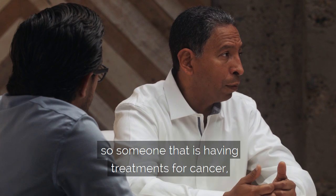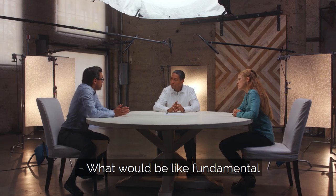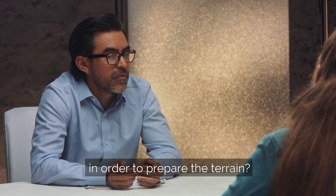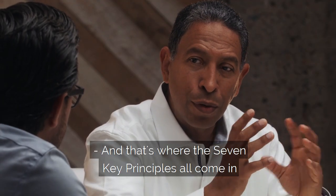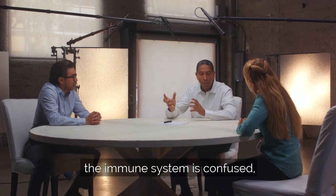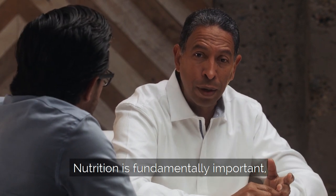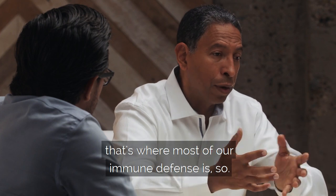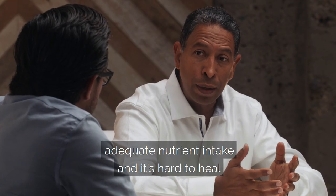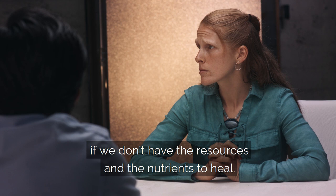The immune system has to be in regulation or balance, because having a hyperactive immune system is as bad as having a hypoactive immune system. Someone having treatments for cancer needs a highly regulated immune system that can detect the cancer cells. To have a good immune system, we have to lower toxic burden — with a high toxic burden, the immune system is confused and not able to detect the cancer cells. Nutrition is fundamentally important; in the gut, that's where most of our immune defense is.